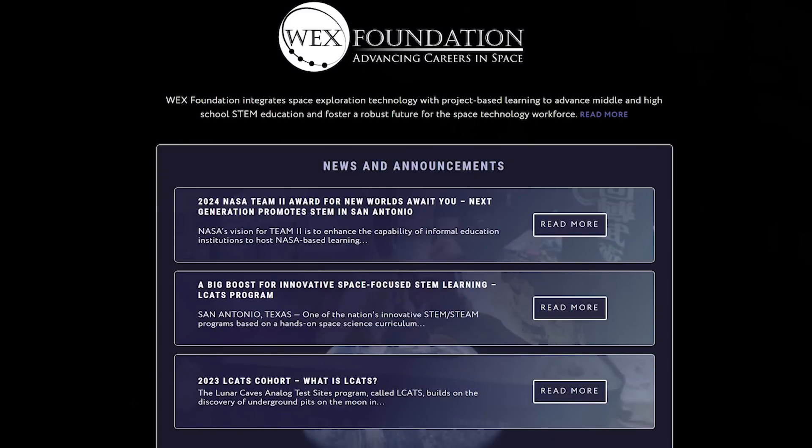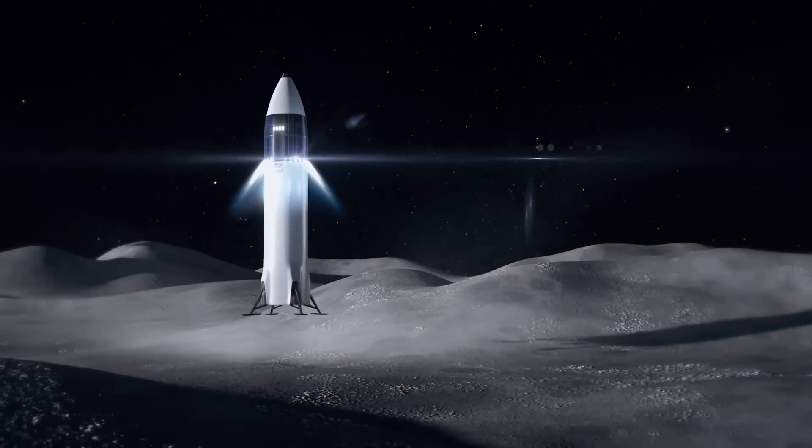Hey everybody, I'm here with Sam Jimenez, he's the CEO of Astroport, and also Luis Cantrell. She is the executive officer for the WEX Foundation and they're here to give us a little bit of discussion about what they are doing here with Astroport and how they are working with NASA to try to help solve one of the biggest issues that we have, and that is landing on the moon. Sam and Luis, if you would talk a little bit about Astroport and what you are doing with your mission here.